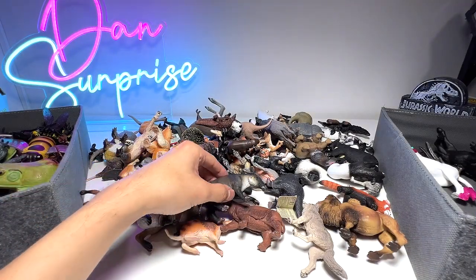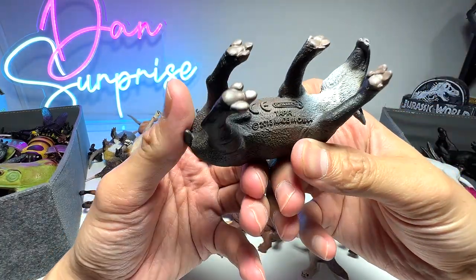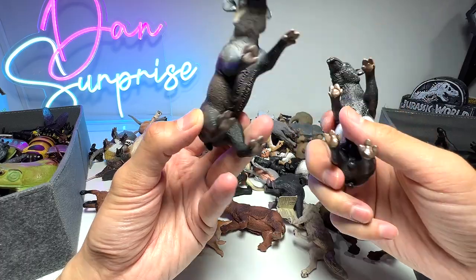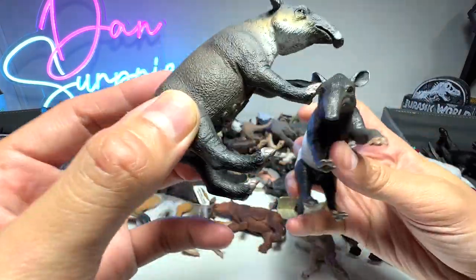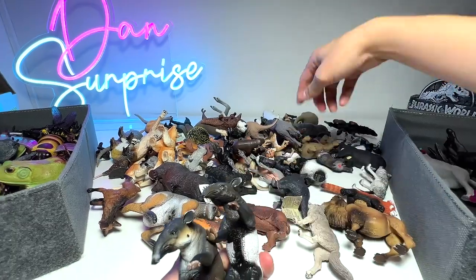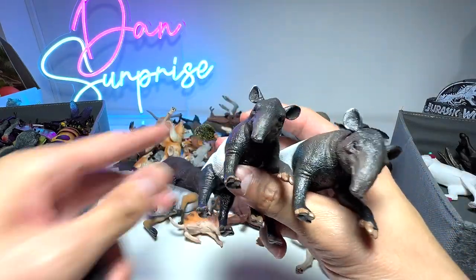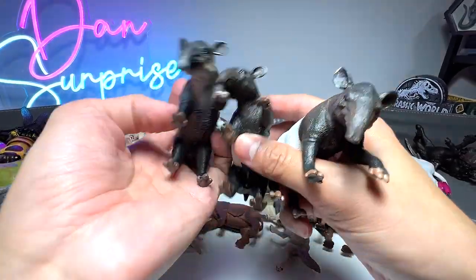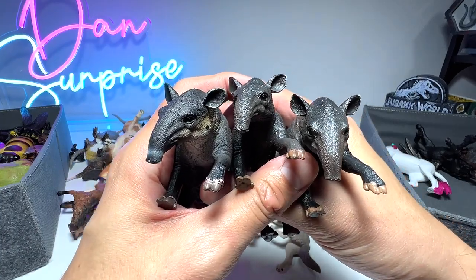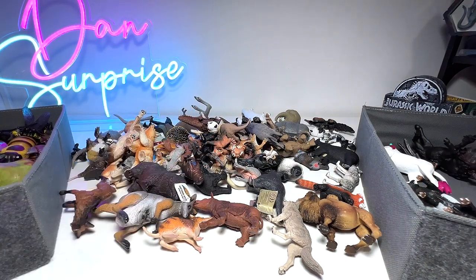The first figure right here is actually a Southeast Asian animal known as a tapir. Some people pronounce it as tapir. We have a couple of these figures — this one looks like the colors of a zebra, black and white, and we have two exactly the same tapir figures, plus a different one. All three are actually from Collecta, so we have quite a nice tapir figures collection.